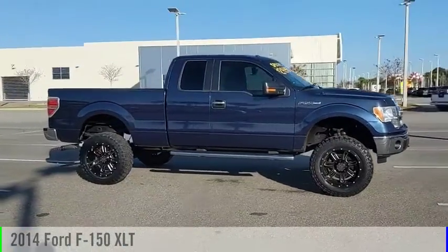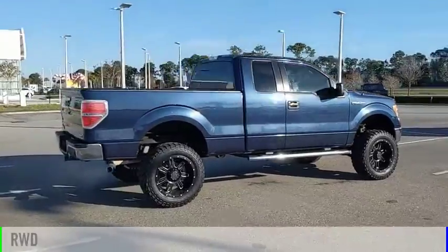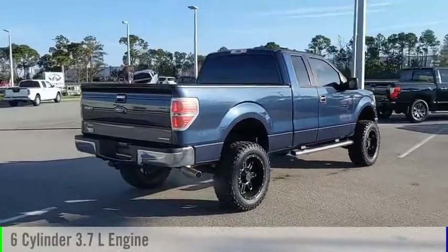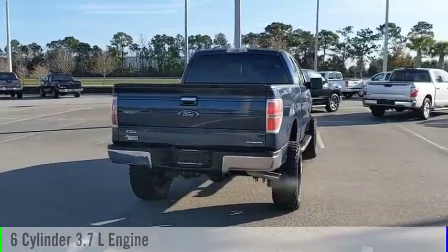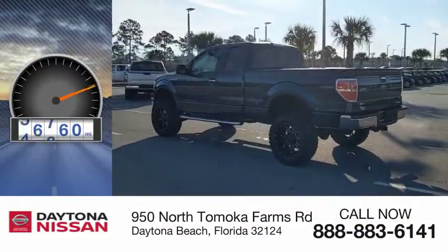Take a ride in the 2014 F-150. This vehicle is powered by a rear-wheel drive, 6-cylinder, 3.7-liter engine, and comes with an automatic transmission. This vehicle has less than 60,000 miles.